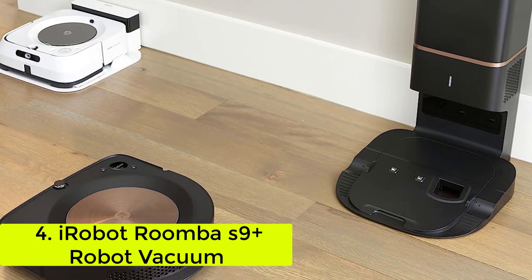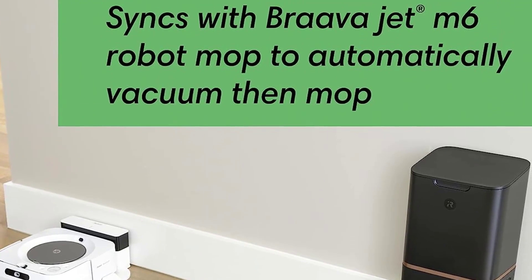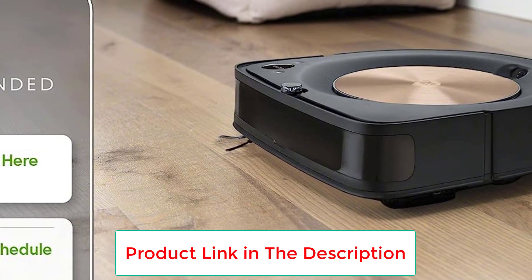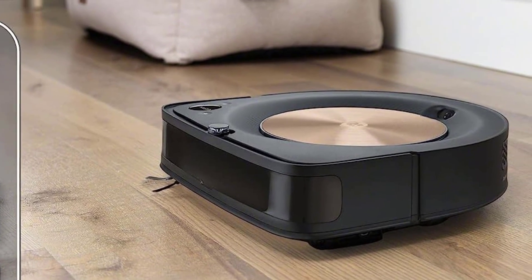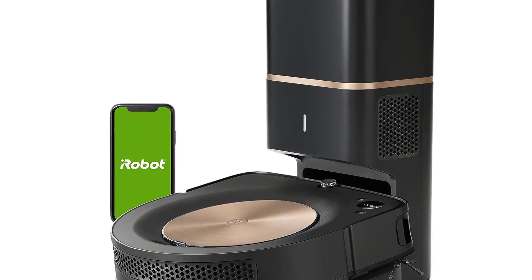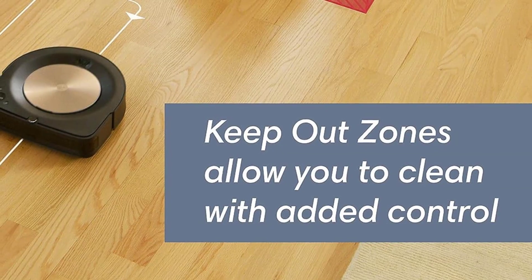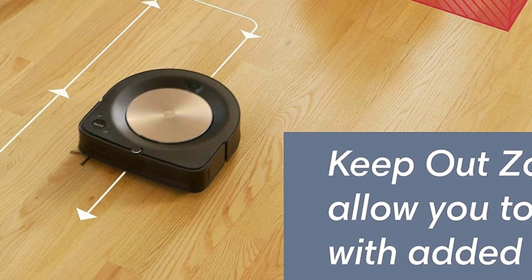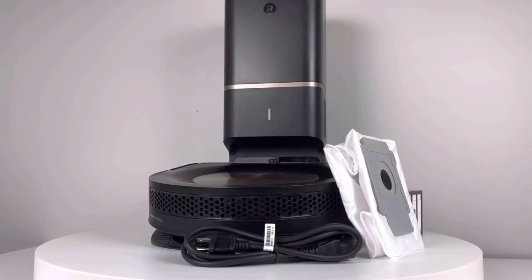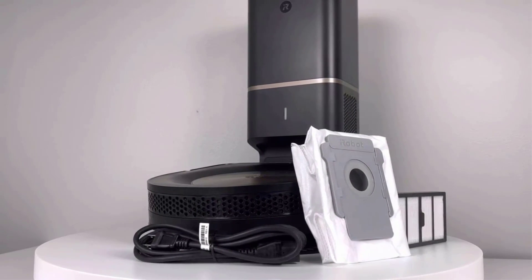Number 4, the iRobot Roomba S9 Plus Robot Vacuum. In our cleaning lab tests, the Roomba S9 Plus picked up 99% of the uncooked oatmeal, sand, baking soda, and small nuts and screws we spread on hard floors. It can map and remember multiple rooms and floor plans, and it beat all other robot vacuums for quickly and effectively spot cleaning a small area. This robot vac is pricey, but its carpet detection that automatically ramps up suction only when needed and its dual rubber roller brushes that don't clog with pet hair make it well worth its price.